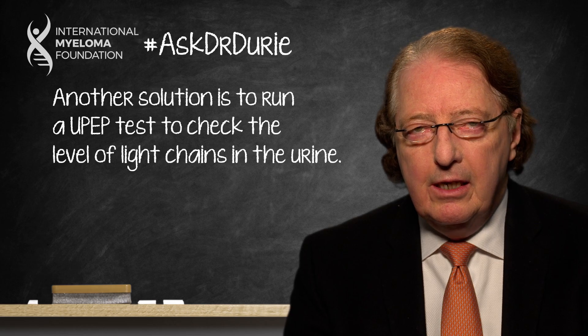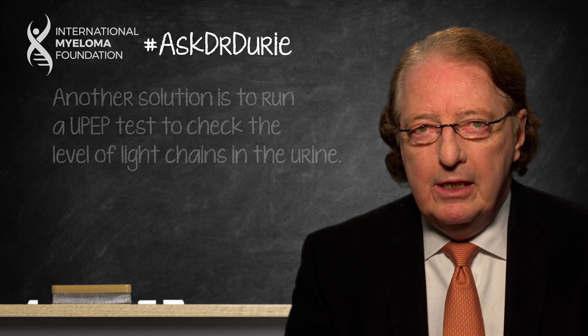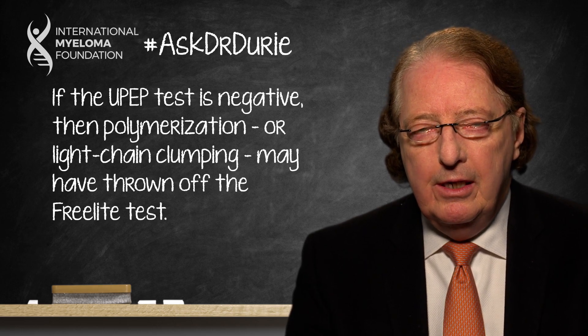This is the likeliest solution to this problem. There is another possibility: if the urine protein turned out to be negative, this might mean that the antigen excess noted in the report is because the light chains in the blood have actually clumped together — something called polymerization. The light chains clump together and the free light chain test does not work correctly. If you have antigen excess and polymerization in the blood with a negative urine, this would require special testing by sending a sample to the Binding Site to get a proper result.